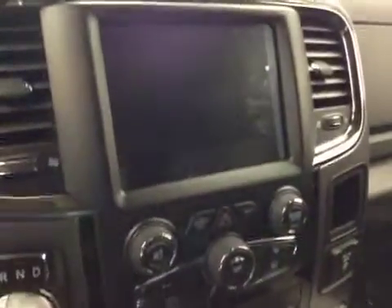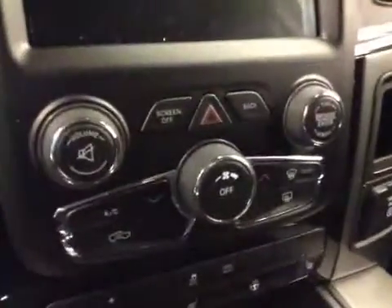Garage door openers, touch screen, AM/FM radio with auxiliary USB capabilities, climate controls, trailer brake, and traction controls.